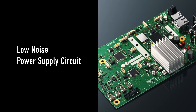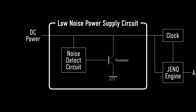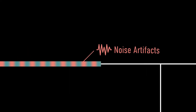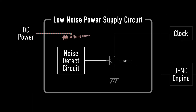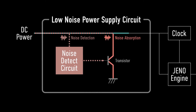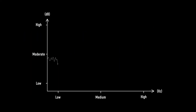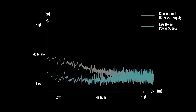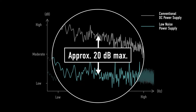To maximize the Geno engine's performance, the SCP-MX-802 also features a low-noise power supply circuit. Noise artifacts are superimposed on the current driving the amp. The low-noise power supply circuit detects these artifacts and eliminates any unwanted noise before it can reach the clock and the Geno engine. The result is a noise reduction in the low-frequency range that is 20 decibels lower than a conventional DC power supply, contributing to enhanced low-frequency response.